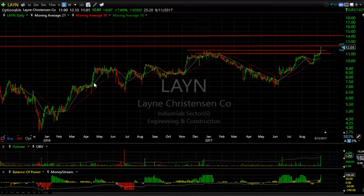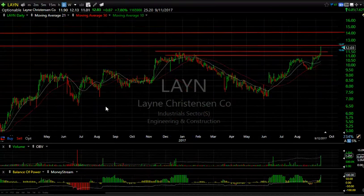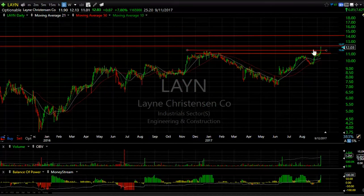Lane Christensen, the construction company and engineering firm, had a breakout today — popped smartly with 1.2 million shares traded, up 87 cents or 7.8%. There are 25 days to cover. I think the shorts are really going to get hammered on this one. Near-term target is $14.